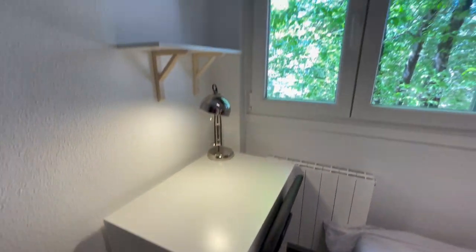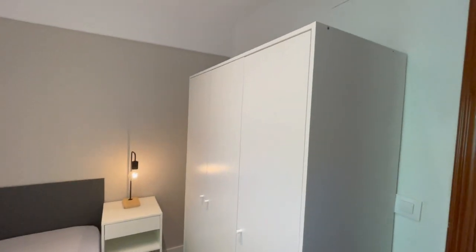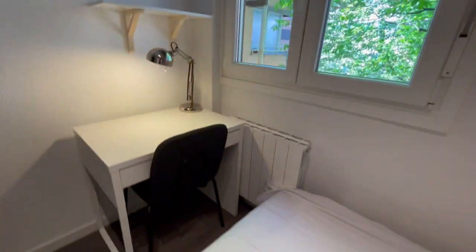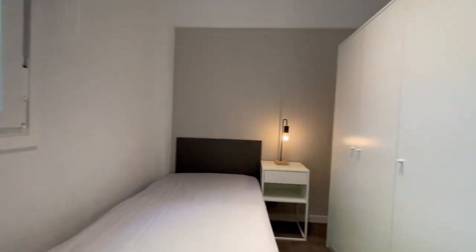The last room is very similar — another one with a single bed, a closet, and a desk. The view is the same amazing tree. Really nice. That was the end of our tour — thank you for watching and see you next time.